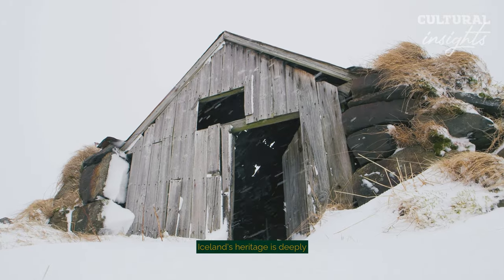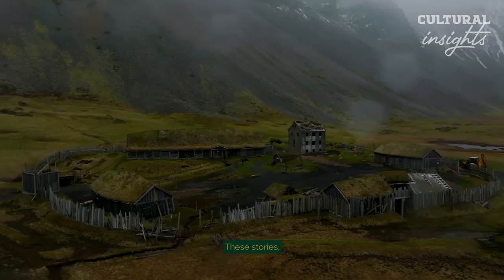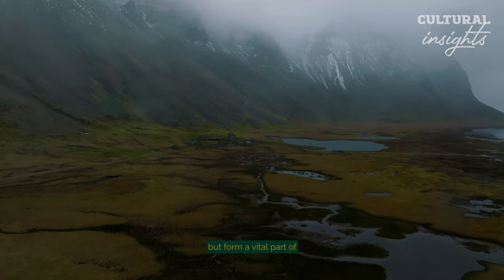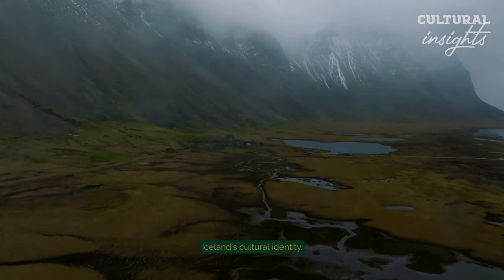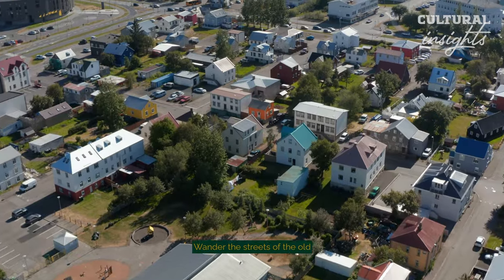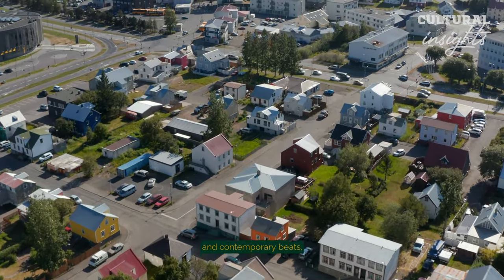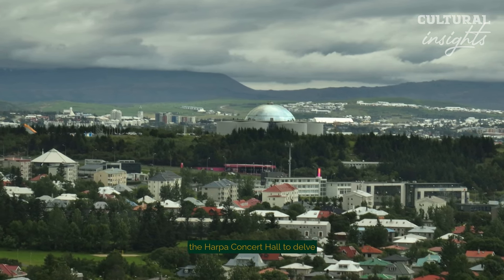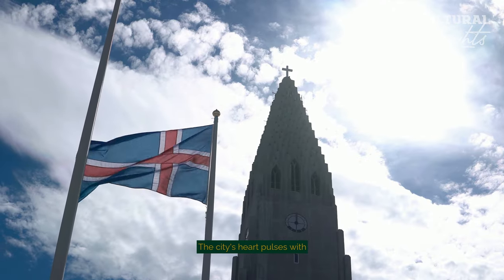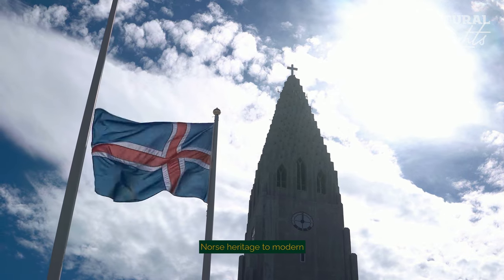Iceland's heritage is deeply rooted in storytelling, particularly the sagas — epic tales from the Viking Age. These stories, passed down through generations, are not just historical records but form a vital part of Iceland's cultural identity, encapsulating the nation's history, mythology, and ethos. Wander the streets of the old town to experience the vibrant music scene, a blend of traditional melodies and contemporary beats. Visit the National Museum and the Harpa Concert Hall to delve into Iceland's history and artistic prowess. The city's heart pulses with cultural festivals celebrating everything from ancient Norse heritage to modern art and literature.